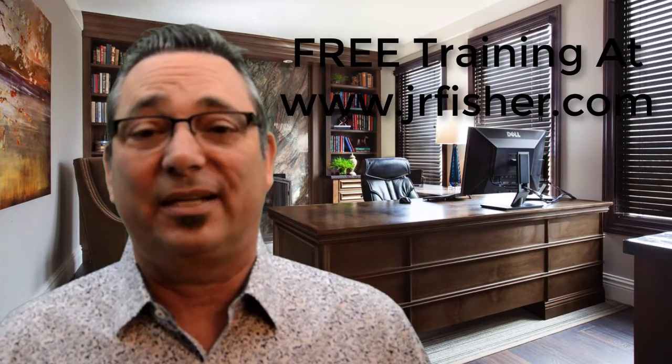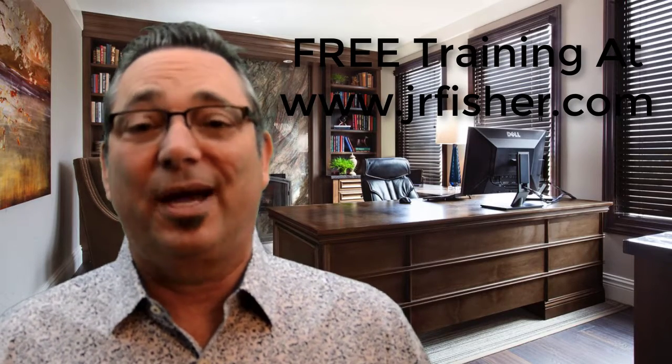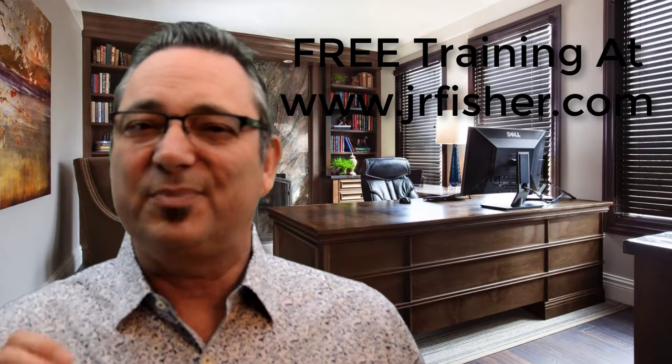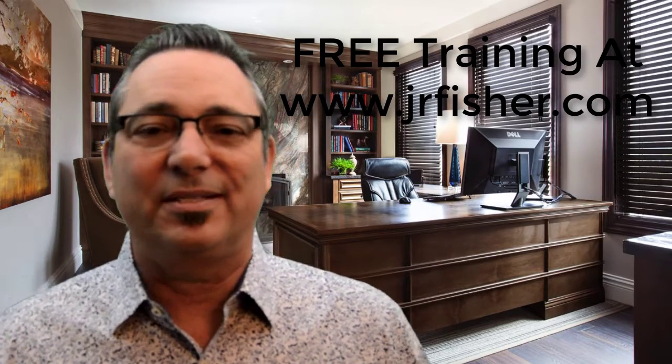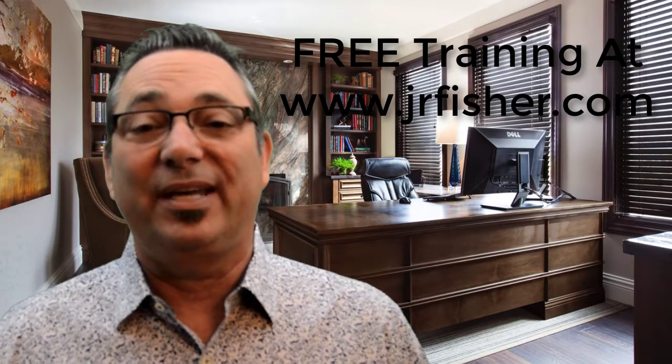Those are some good steps for you to start, run, and grow an online business. If you want more information, go to jrfisher.com. Don't forget to comment on this video — I'd love to hear your ideas about an online business. Make sure you like and share this video, and once you subscribe to the channel, hit the subscribe button and click the little bell next to it so we can notify you every time a new video comes out.